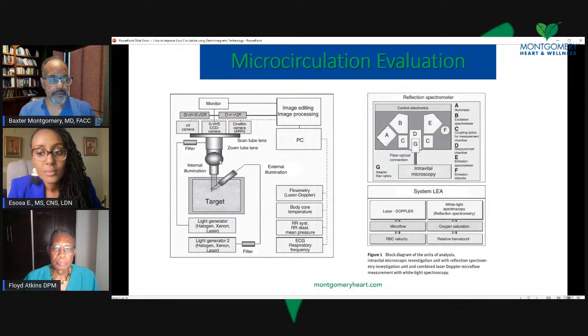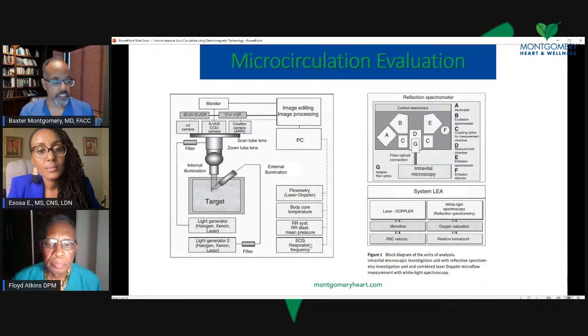Laser Doppler was used here. You have an external illuminator and various measuring devices that send image data into a PC. It gives out data related to inflammation, body core temperature, systolic and diastolic mean pressure — which helps with vasomotor activity — ECG, and respiratory frequencies. All this data is captured and correlated so that you can look at the timing of the physiological activity that's happening. And then laser Doppler looks at microflow, red blood cell velocity.